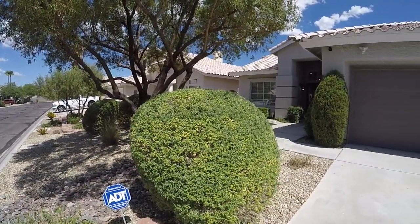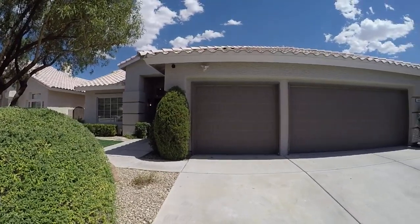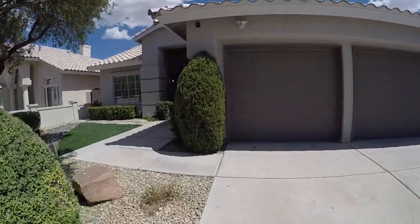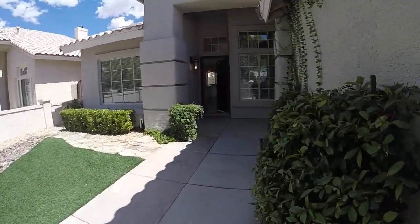This is a super cute three-car garage, two bath, four bedroom house with a gorgeous kitchen. All right, let's go in and have a look.